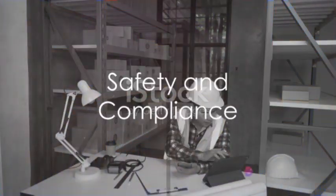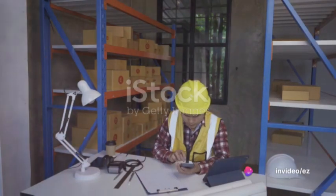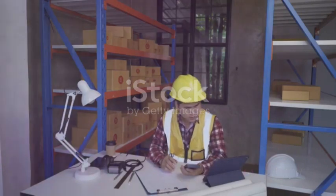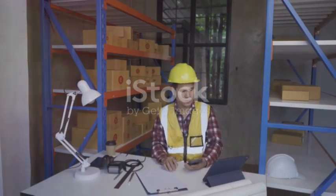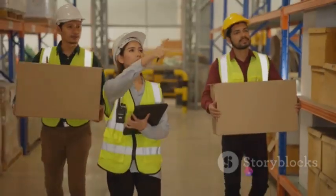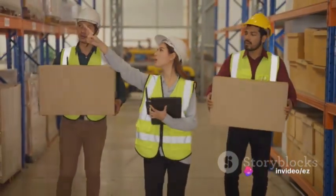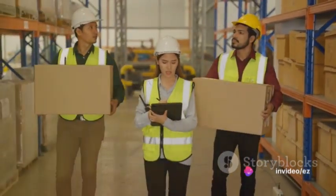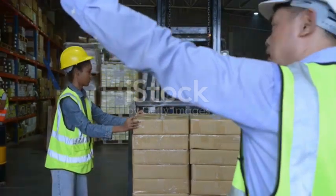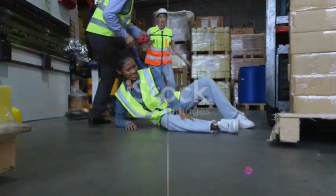Safety and compliance should never be compromised in any warehouse or industrial setting. Renting equipment from a trusted company like Easy Equipment Rental ensures that you're using machinery that meets safety standards and compliance regulations. Regular inspections and maintenance of their rental fleet guarantee optimal performance and adherence to safety guidelines. Plus, their knowledgeable staff can provide training and guidance on safe operation, reducing the risk of accidents or injuries.